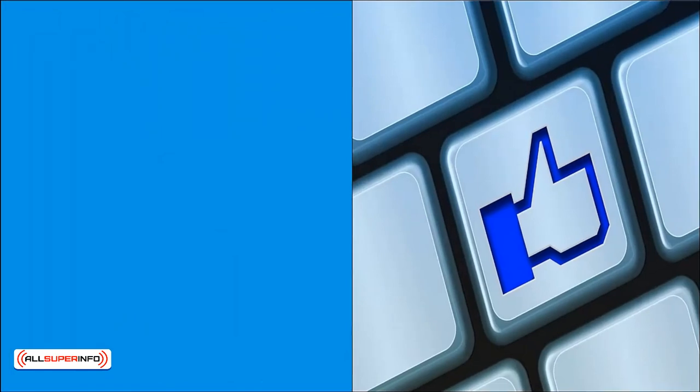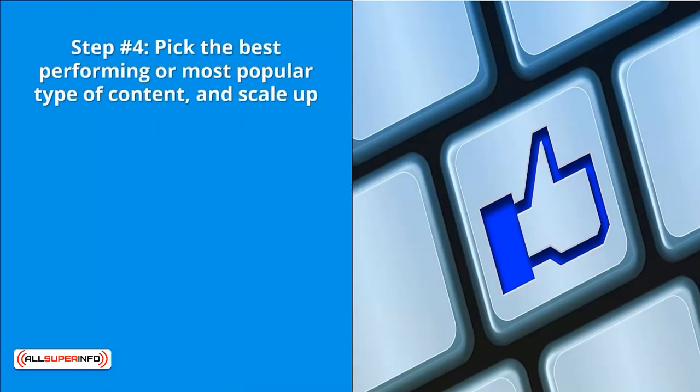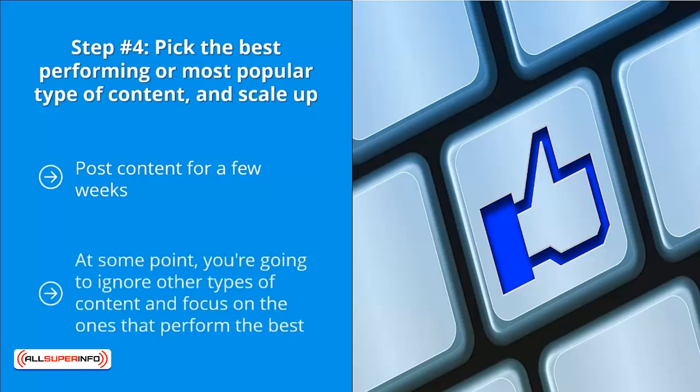Step number four: pick the best-performing or most popular type of content and scale up. Post content for a few weeks, keep publishing, then look at what gets the most engagement — which shared materials get the most likes, shares, and comments. At some point, ignore other types of content and focus on the ones that perform the best.